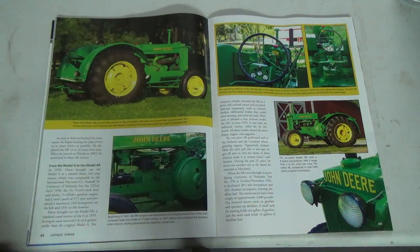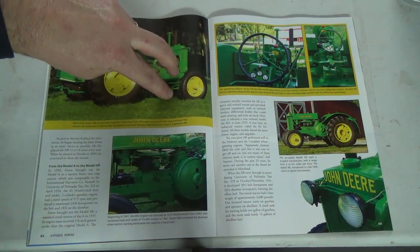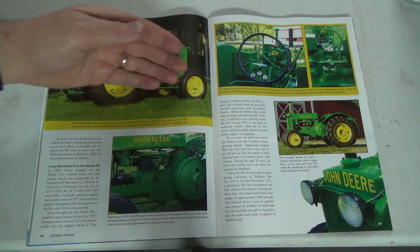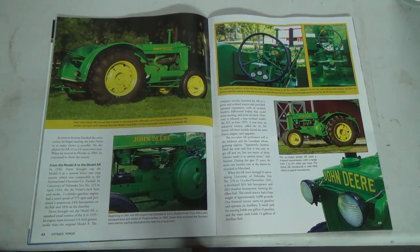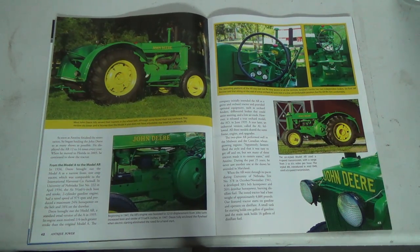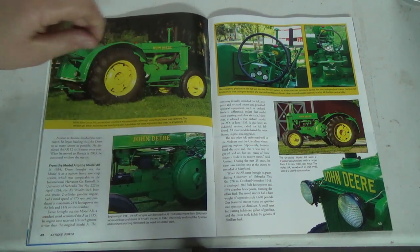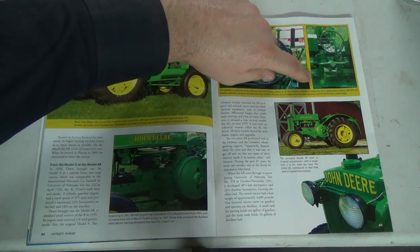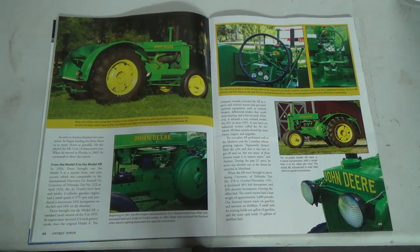The company initially intended the AR as a grove and orchard tractor and provided optional equipment such as orchard fenders — those would start kind of down here and go really big and cover pretty much the whole tire, so branches wouldn't get stuck and ripped off. It released a true orchard model, the AO, in June 1935. A year later an industrial version called the AI followed, and all three models shared the same frame, engine, and upgrades. Mine only has the one brake on the left, so it's not an orchard model.